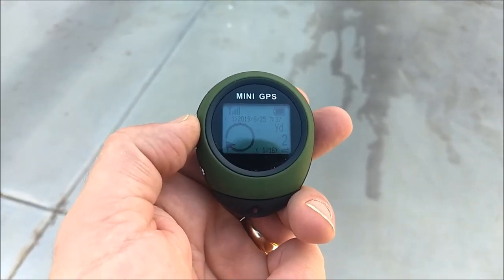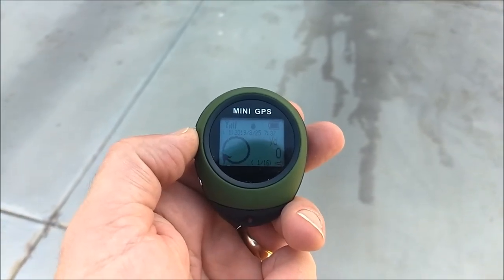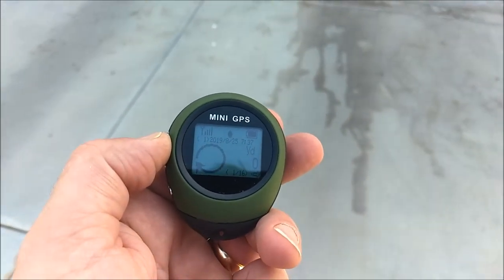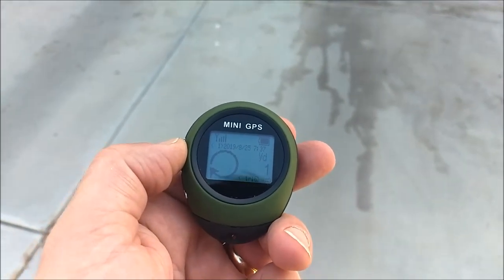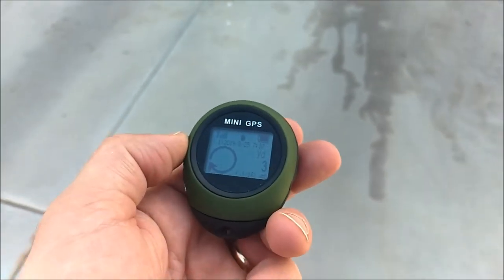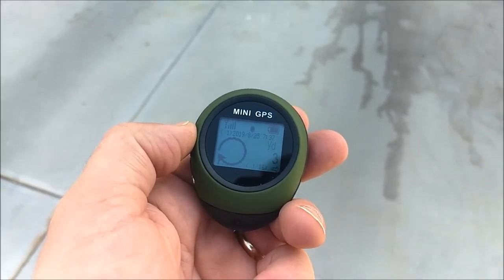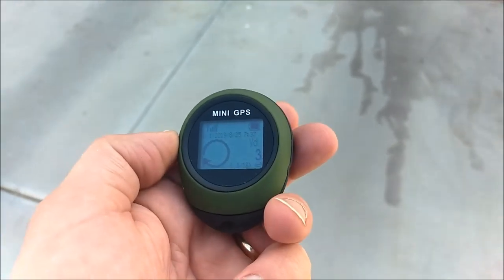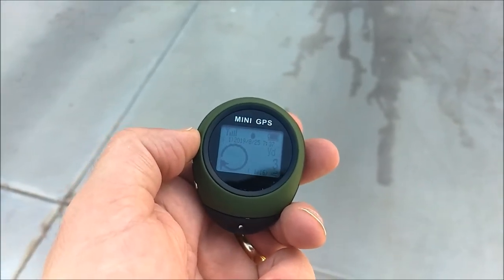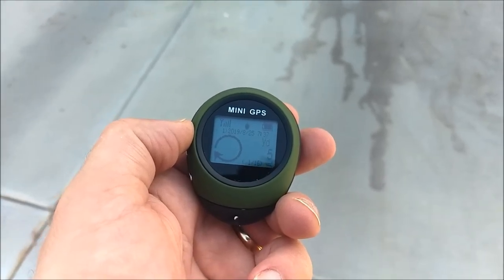Let me take it up to my driveway and see if it gives me that circle saying I've arrived. And there's the circle. We're about two yards from our actual place where we marked it — so it does work. It's not the fastest thing in the world. I would keep this as a backup unit, something for emergency if your main GPS goes out, or something for your kids if they're leaving a camp, or for your bug out location if you need to get to it in a hurry.